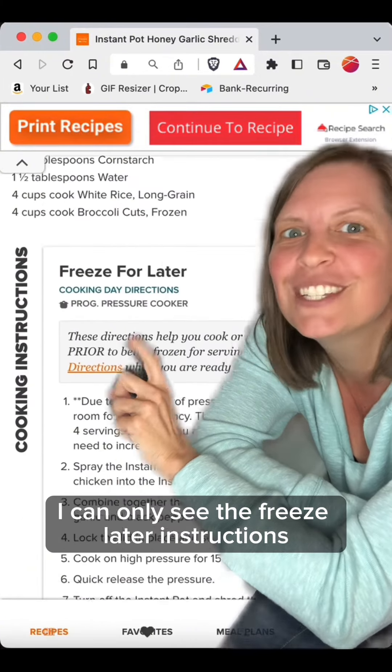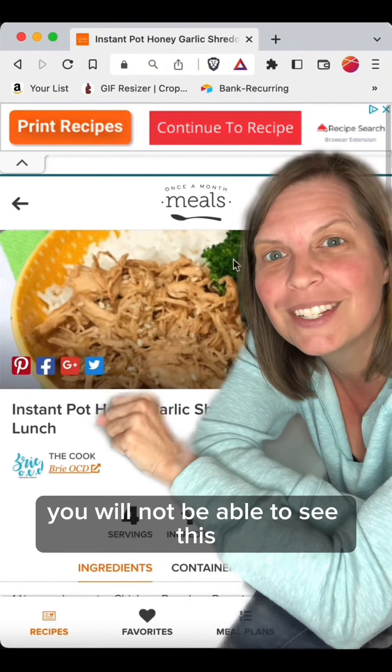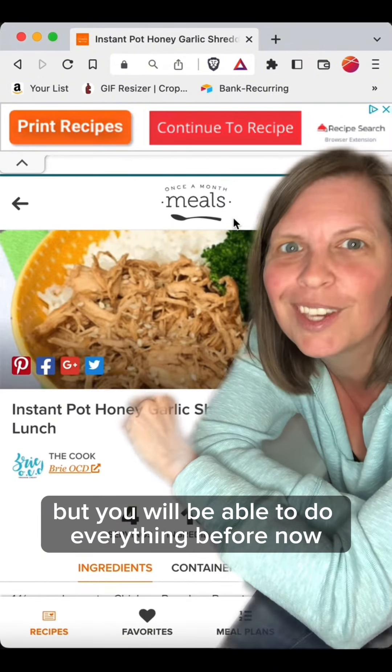I can only see the freeze later instructions if I am a paid member. If you are a free member, you will not be able to see this, but you will be able to do everything before this point.